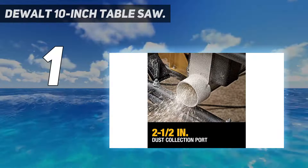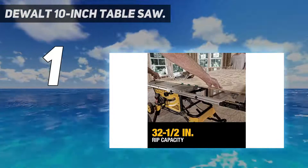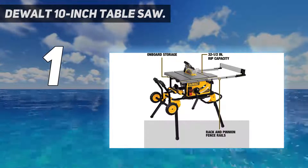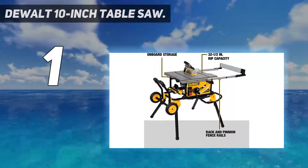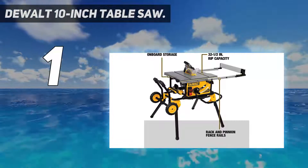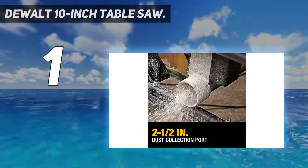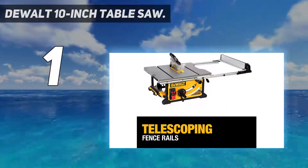And number 1: the DEWALT 10-inch Table Saw. The DEWALT DWE7491RS encompasses speed and precision into one mobile package. This saw has a powerful 15-amp motor that produces 4,800 RPM. This 10-inch table saw is compact at 26 by 22 inches, but its large rip fence capacity — 54.5-inch right, 32.5-inch right, and 22-inch left at 90 degrees — more than makes up for it.